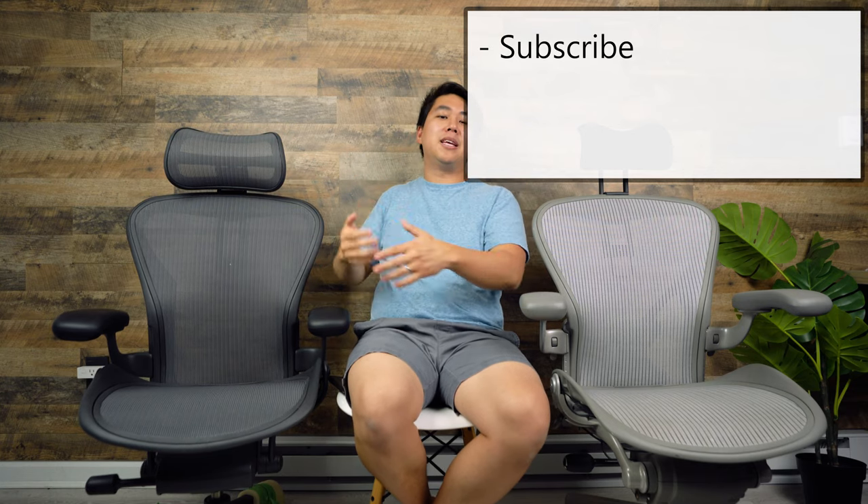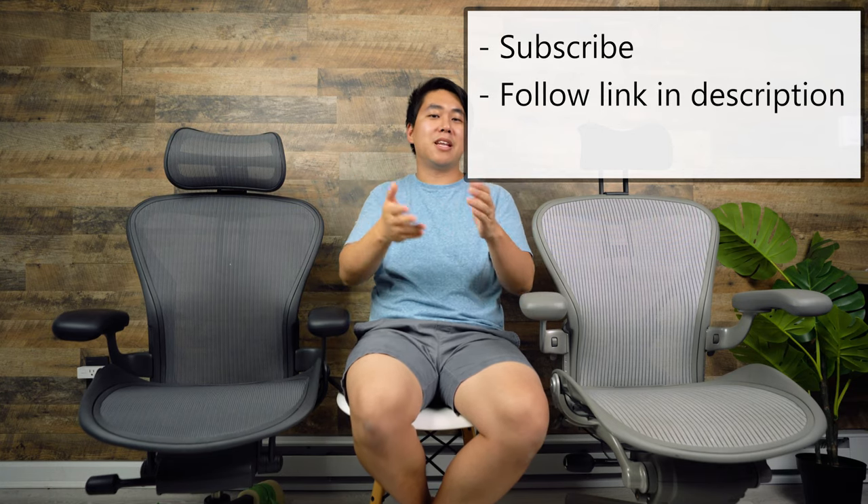If prices were all the same, I would pick the remastered Aeron. Let me know what you guys think in the comments below — am I crazy on the value proposition? To enter the giveaway for this chair, just subscribe and follow the link in the description below. Until next time, stay safe and as always, stay honest.